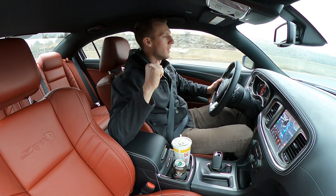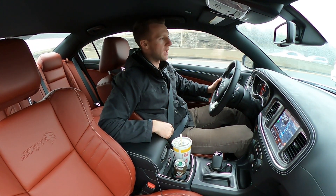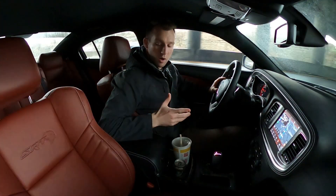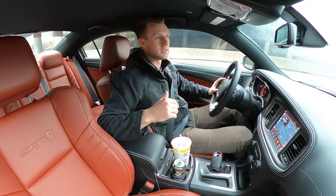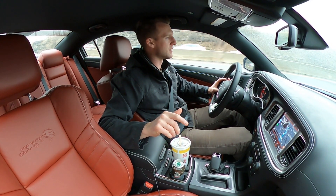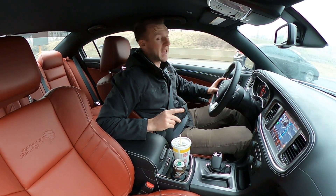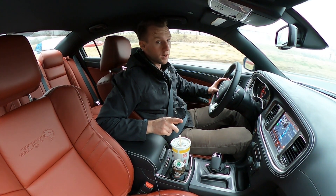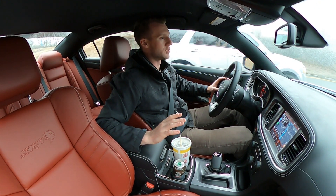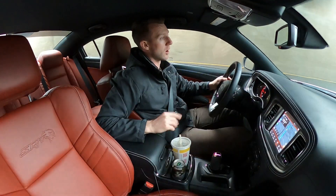We are in a new 2021 Dodge Charger SRT Hellcat Wide Body Red Eye - all of the names, one car. I just picked it up yesterday. You can see the demonic red interior - 10 out of 10 would recommend. It is Sunday, Valentine's Day. Last year, pre-corona, all my cars with red interiors were rented out on Turo, top dollar. It was a good money weekend for Turo.